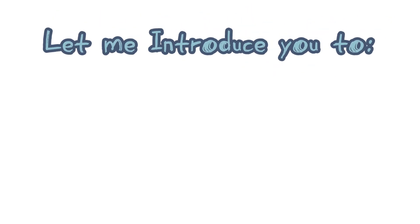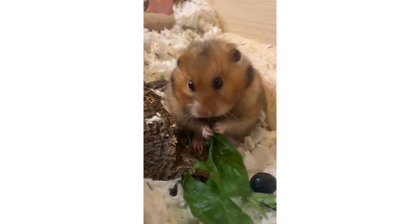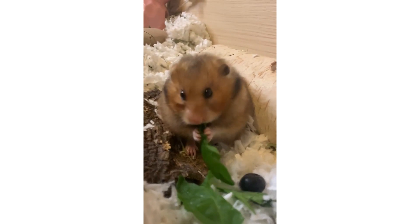Let me introduce you to one of the most wrongly cared for pets: the hamster. Hamsters are different from the low-maintenance, cheap, and small-space pets they seem to be. They actually require a large cage and daily care and maintenance.